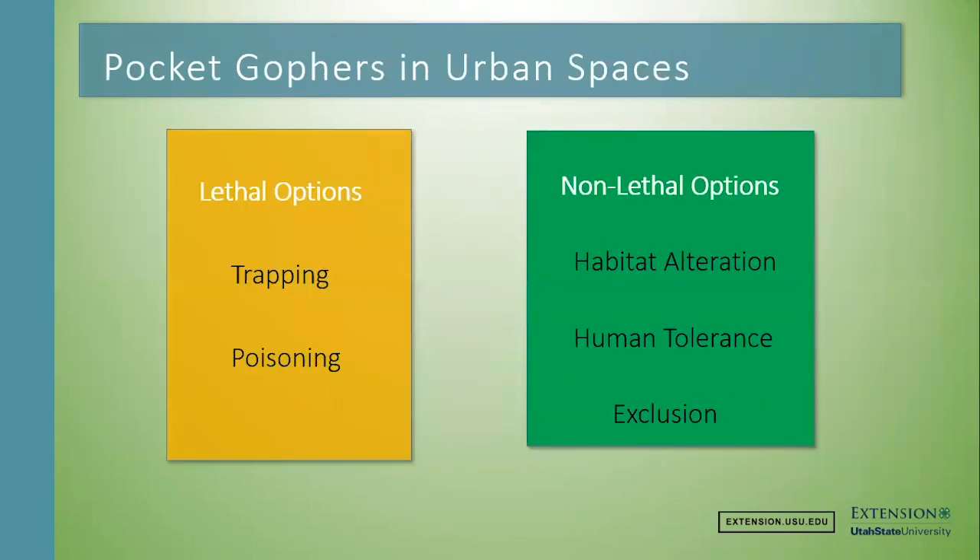Let's talk about how to manage this, focusing on urban and suburban spaces where there are people and pets around. We've broken it up into lethal and non-lethal options. With lethal options, I'm going to focus on trapping and poisoning. There are fumigants available, but none that are safe to use around people, houses, or structures — most are explicitly restricted from use in areas where there are people.